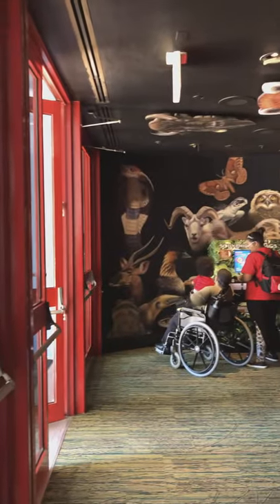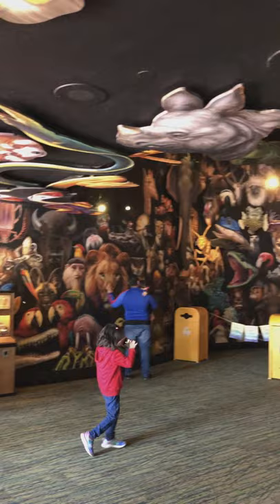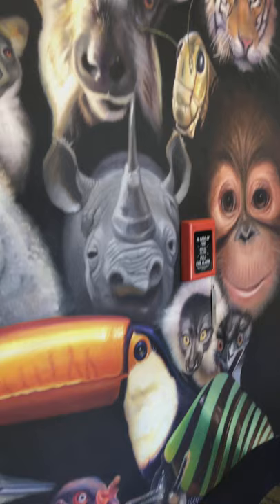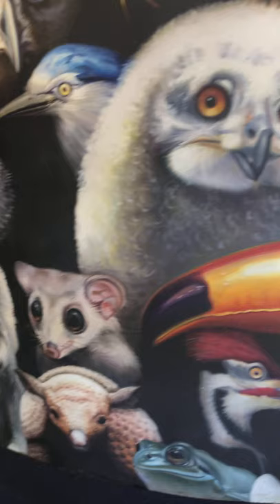Just inside the entrance doors to the restrooms of Conservation Station, Rafiki's Planet Watch, Disney's Animal Kingdom, is this huge mural of animals. There are a lot of hidden Mickeys in the mural — I'm going to show you a few.